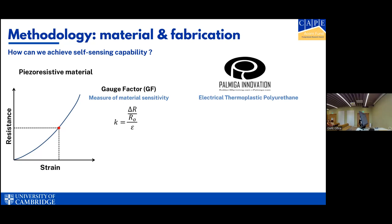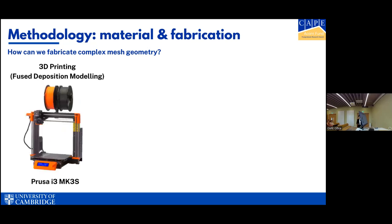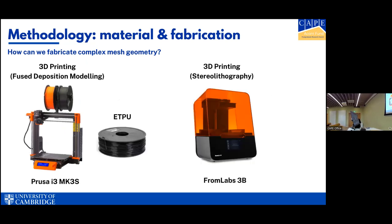By knowing the response of the base material, we can measure resistance at any point to determine strain. These materials are characterized by the gauge factor — the change in resistance over the initial resistance divided by the strain. The higher the gauge factor, the higher the sensitivity. We've chosen an electrical thermoplastic polyurethane (ETPU) — a very flexible and conductive material enabling self-sensing capability. For fabricating complex geometries, we used two 3D printing techniques: fused deposition modeling (FDM) using the Prusa I3MK3S, and SLA using the Formlabs 3D printer.